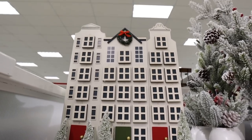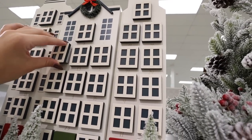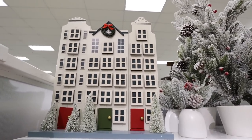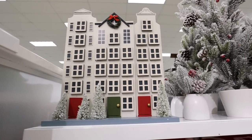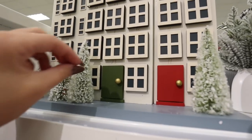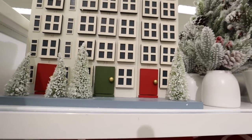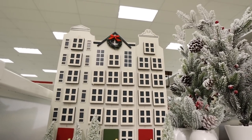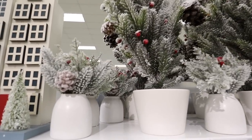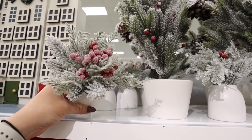This advent calendar is really adorable — it has all the little numbers with little drawers that come out. Super fun countdown calendar where you put little candies inside. This is $35. I love how it looks like brownstone city townhouses. I also love how the doors are part of the countdown calendar, plus the little bottle brush trees — super cute.